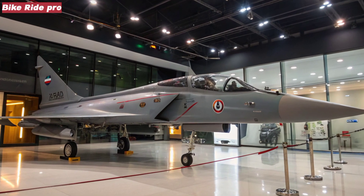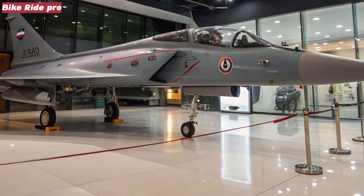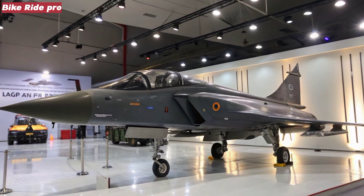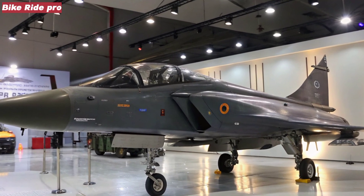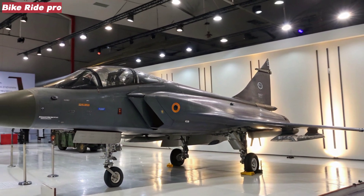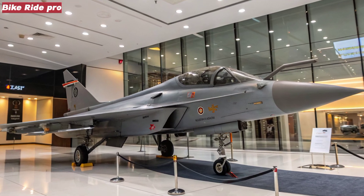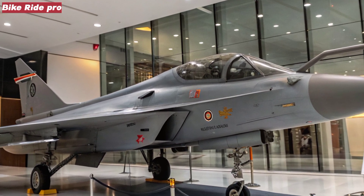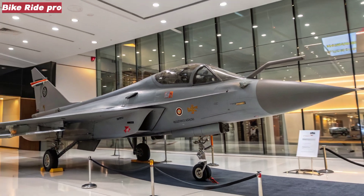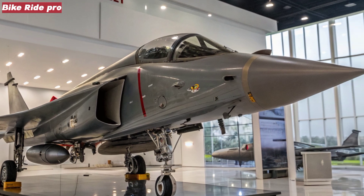Welcome back to Bike Ride Pro, where we explore the latest advancements in global defense and aviation. In this episode, we're turning our attention to India's ambitious leap in fighter jet technology, the Tejas MK2. Slated for its first flight in 2025, this next-generation multirole fighter marks a major milestone in India's journey toward self-reliant defense manufacturing, with enhanced capabilities, increased range, and superior avionics. The Tejas MK2 aims to bridge the gap between light combat aircraft and heavy multirole platforms.